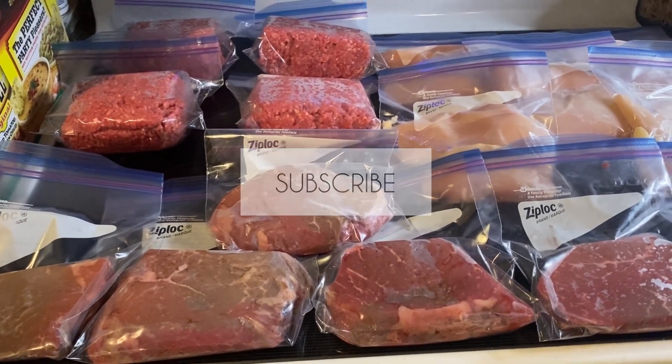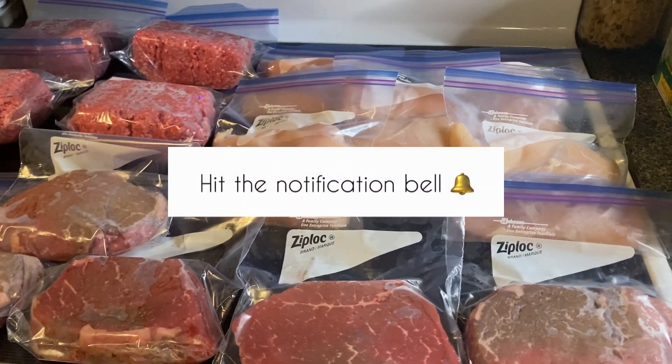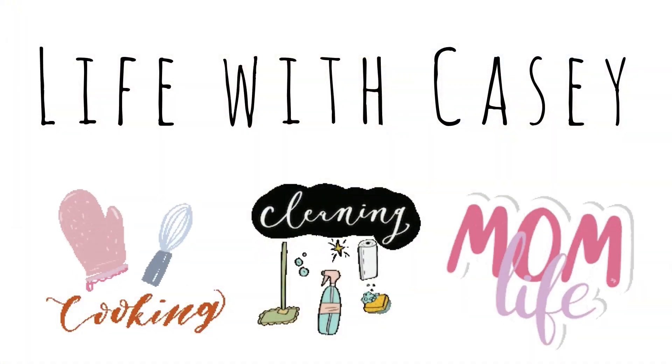I hope you all enjoyed this video. If you did, please give it a thumbs up. If you're not already subscribed, make sure to hit that subscribe button and the notification bell, and I will see y'all in my next video.